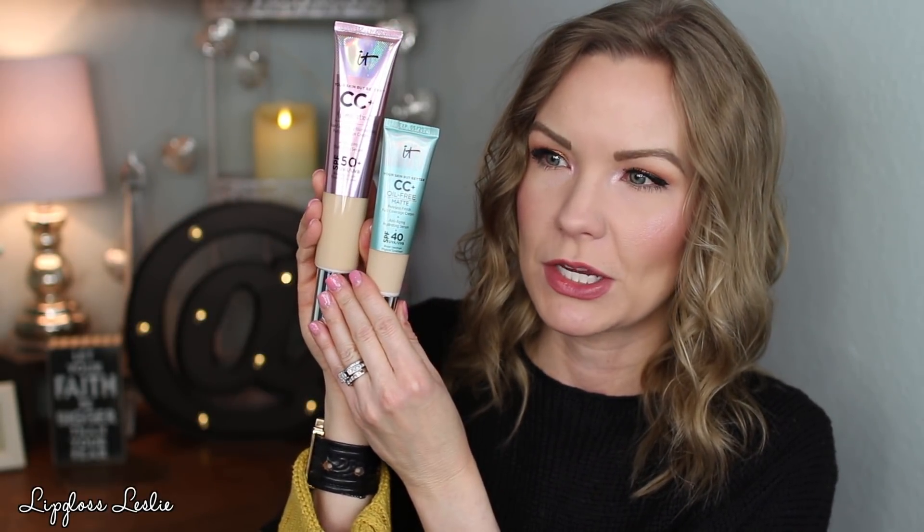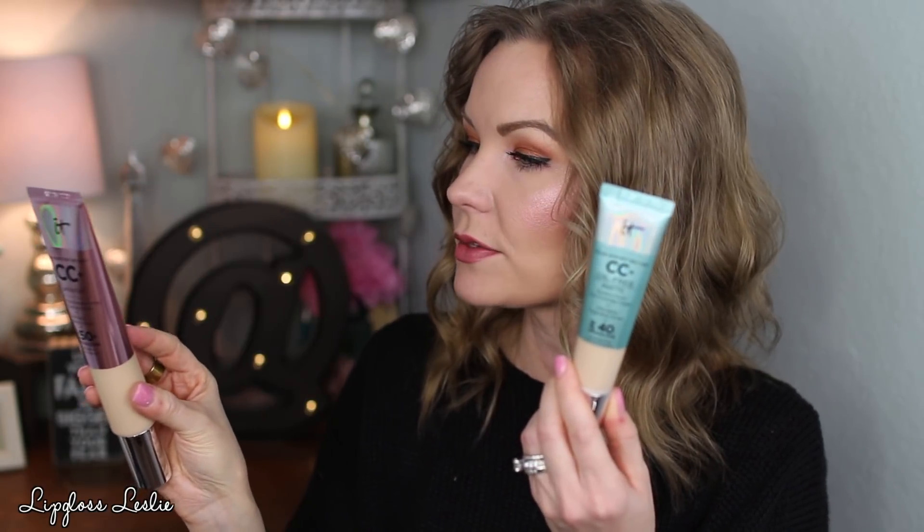Here's what it looks like — it is definitely supersized. Compared to the regular 1.08 fluid ounce matte version, this one is 2.53 fluid ounces, which is awesome. They sent me mine in Fair, which works well for me. I'm kind of in between Fair and Light. There is a Fair Light color but it's a little too peachy-pinky for me, so I usually use either Fair or Light, or mix them since they're more neutral.